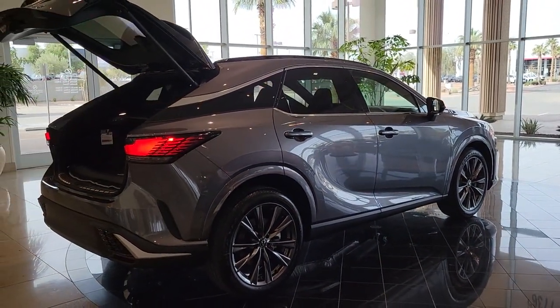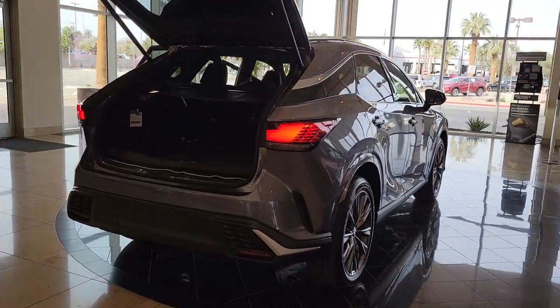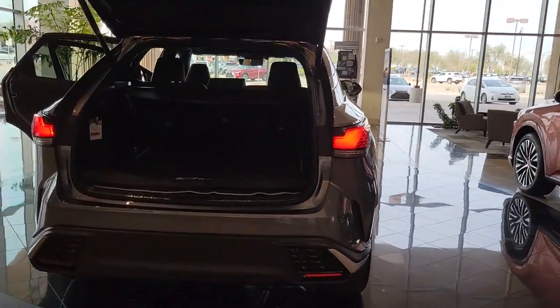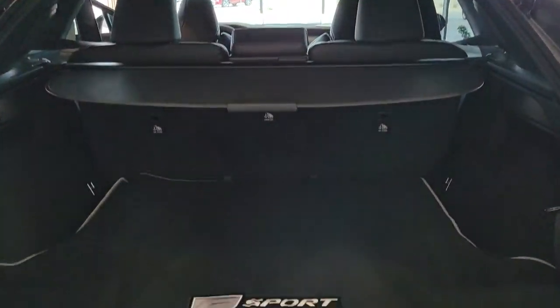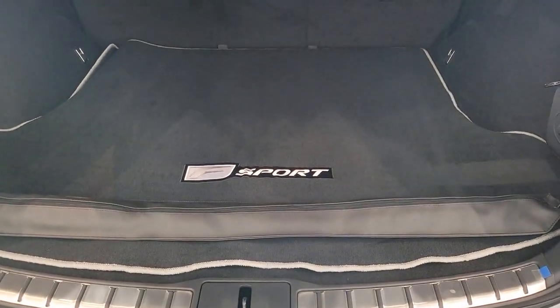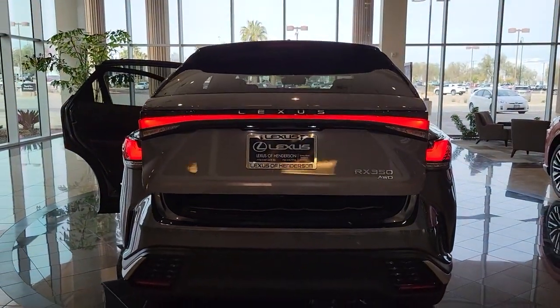These are just some of the great options this vehicle comes with: wireless Apple CarPlay and or Android Auto, navigation system, keyless entry, fog lamps, satellite radio, power lift gate, power passenger seat, heated mirrors, wood grain interior trim, and steering wheel audio controls.